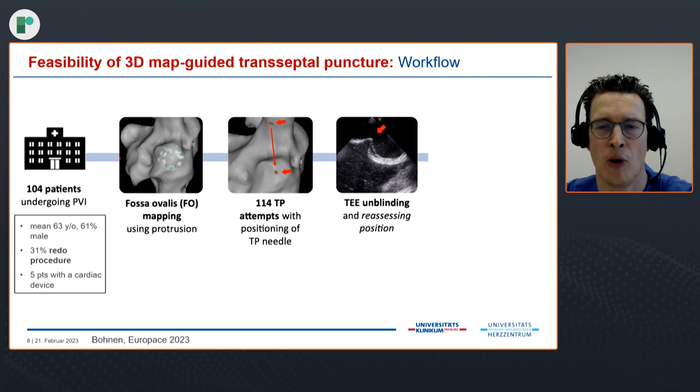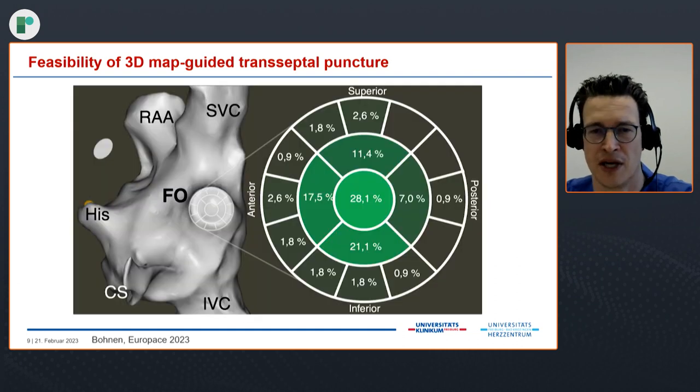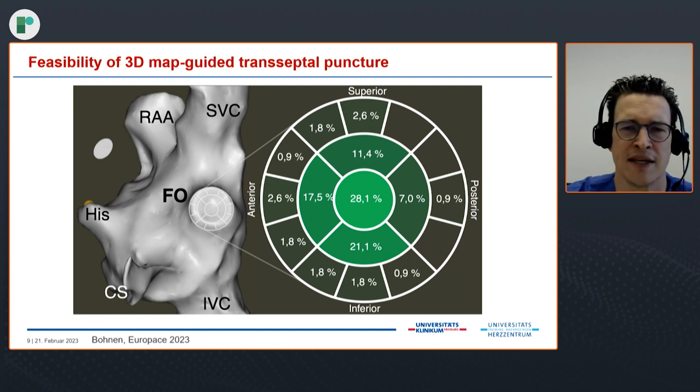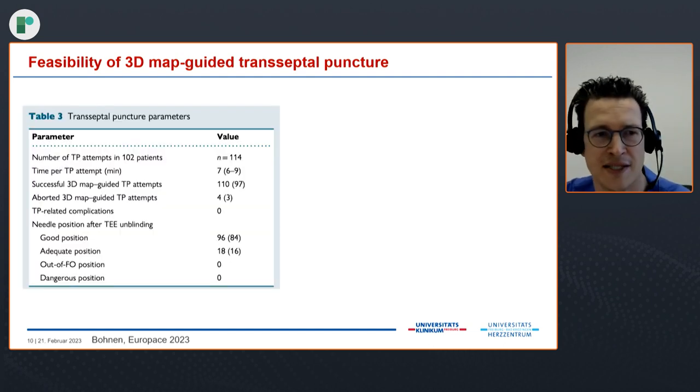The operator was unblinded after he felt he had a good position within the oval fossa. The puncture was performed as shown, and the puncture site was marked on a 17-segment model of the oval fossa. We have the view of the right atrium with the oval fossa and the 17-segment model placed onto it. About 28% of the punctures were directly in the center, and most other punctures were directly adjacent in the inner rim of the oval fossa, though there were also a couple of punctures within the fossa on the outer rim.